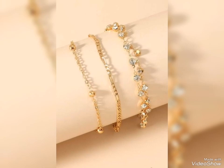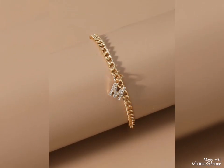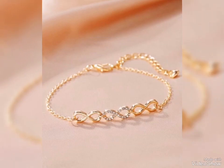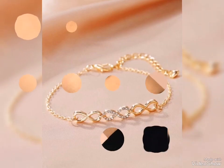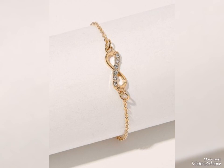This is a beautiful collection of gold bracelets. Friends, I will give you fresh and lovely designs of gold bracelets. Hopefully you will like my video. If you like my video, please share it and subscribe to my channel. Thanks for watching.